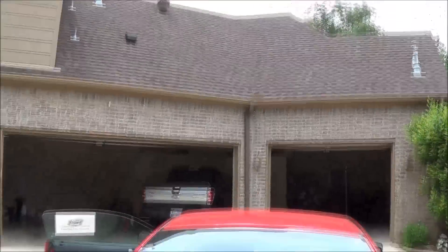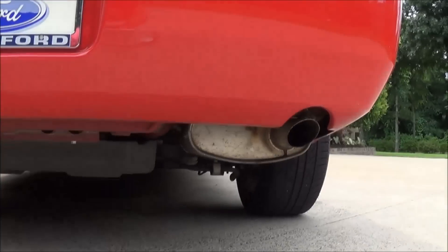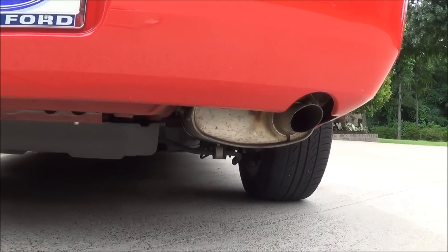I will do a rev with the exhaust view, and I hope it works because I've never tried that with this camera before, but we'll see. So here we go.